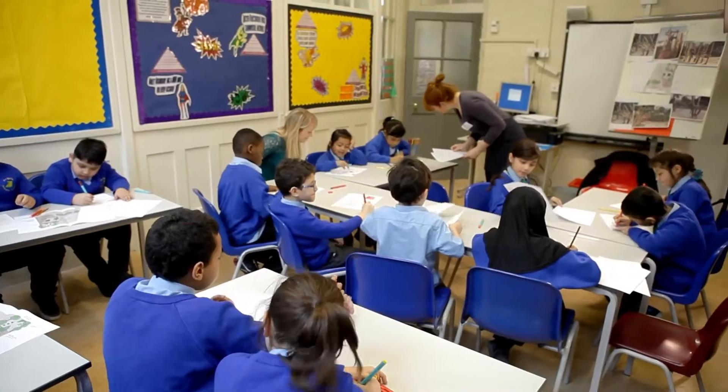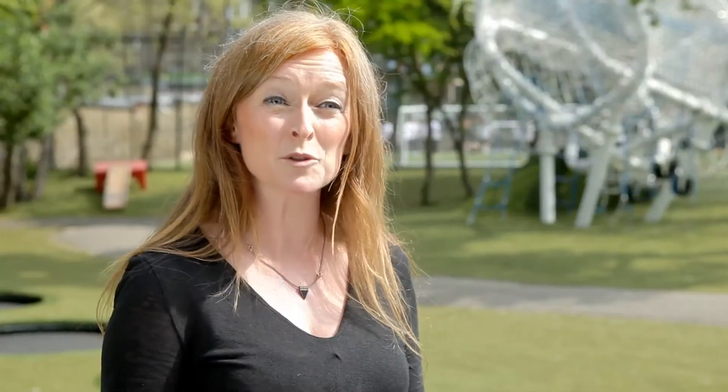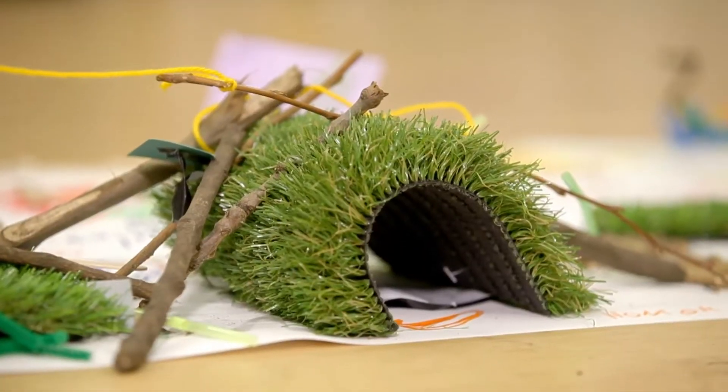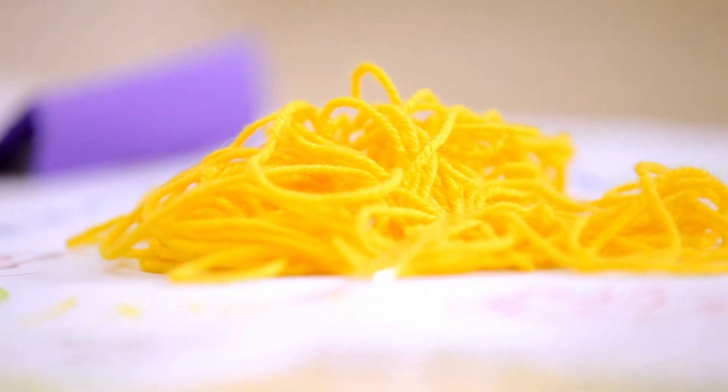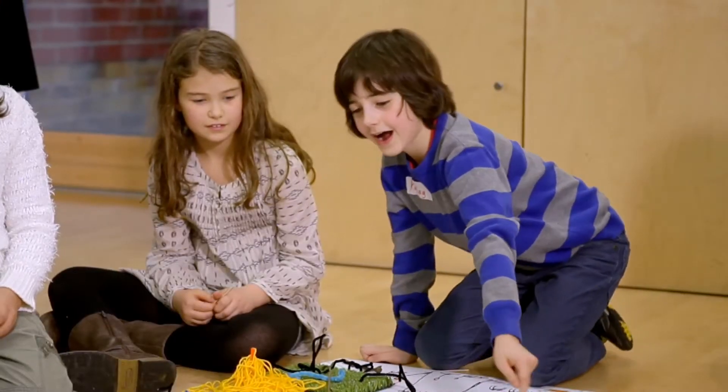The design team came into school and worked with the children for a series of workshops that were very active, hands-on and very creative. The children built models and all of their ideas were talked about and acted out. One child described their idea: 'This is a super jumpy thing — when you jump on it you go so high you go over the floating islands.'